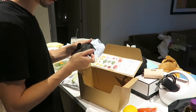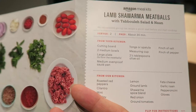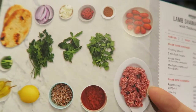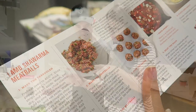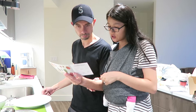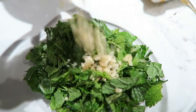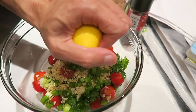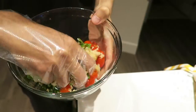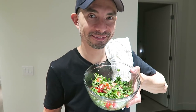Nice touch, Amazon — here are the ingredients, everything that comes in the meal kit, and the instructions are on the back. And voilà, we have tabbouleh!